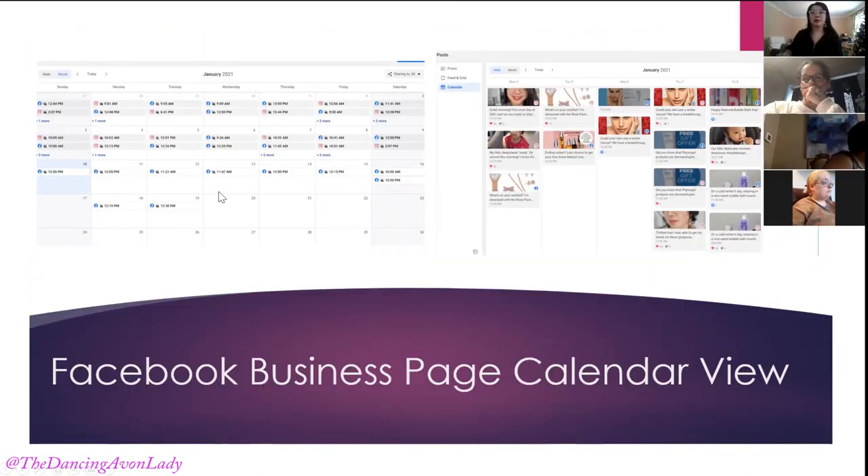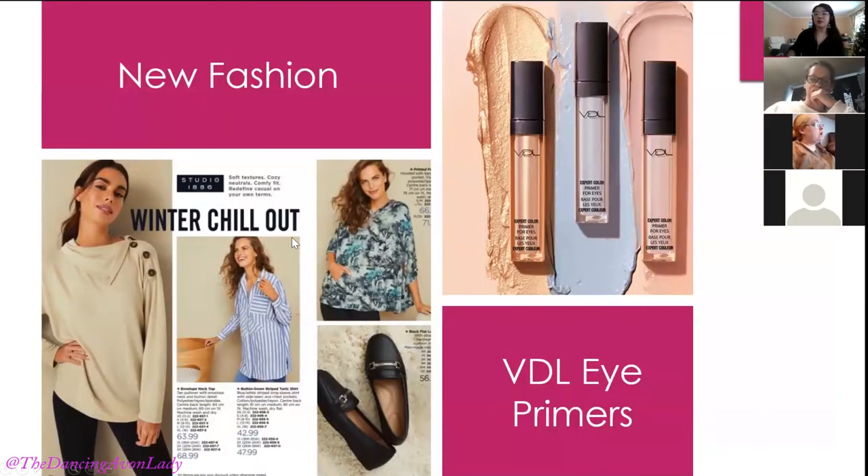For Facebook business pages, I also learned you can change the view. I used to only have it on list view, but you can change it to a calendar view or agenda view. Because I'm very visual, this was so helpful — I could see what I had posted on Instagram. For previous posts, it even shows the different types of engagements. It's very similar to Hootsuite. You can't drag and drop to change timing yet, but you can click to reschedule.